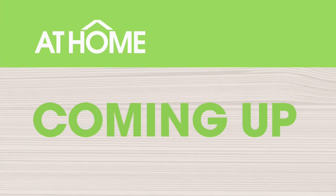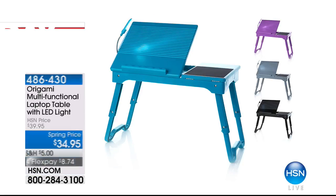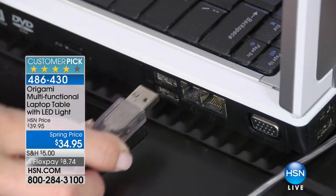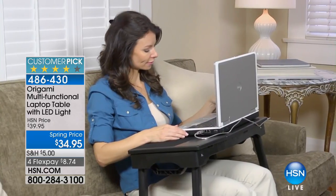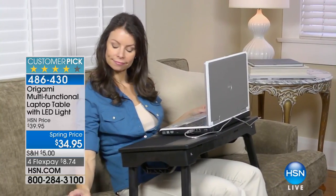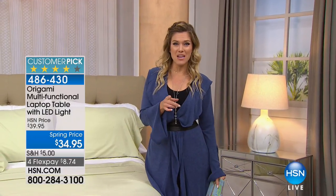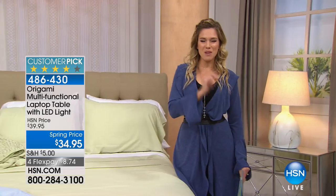While you're in bed, you've got to multitask, right? You might have to read a book, check recipes, go on Pinterest, or eat in bed. Origami has this great multifunctional lap table — you can use this at the couch, in bed, or take it with you to travel. It's super multifunctional with beautiful colors coming up right now.